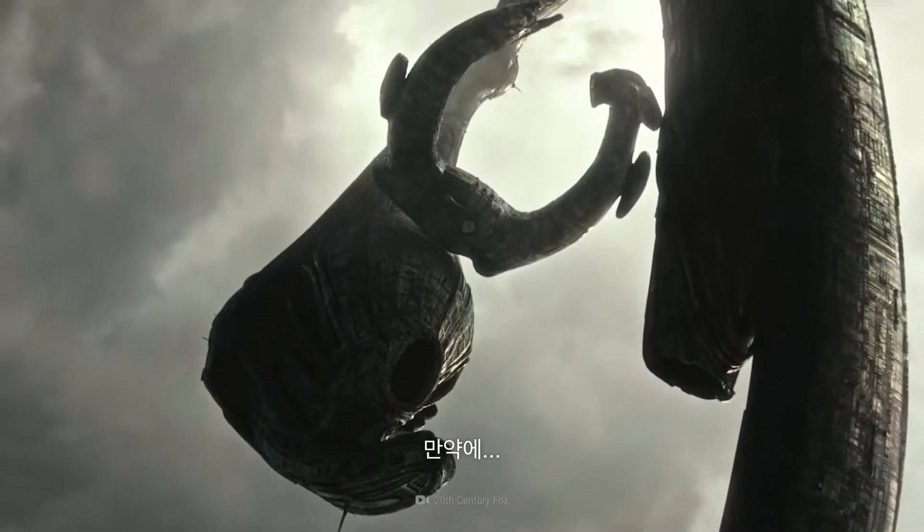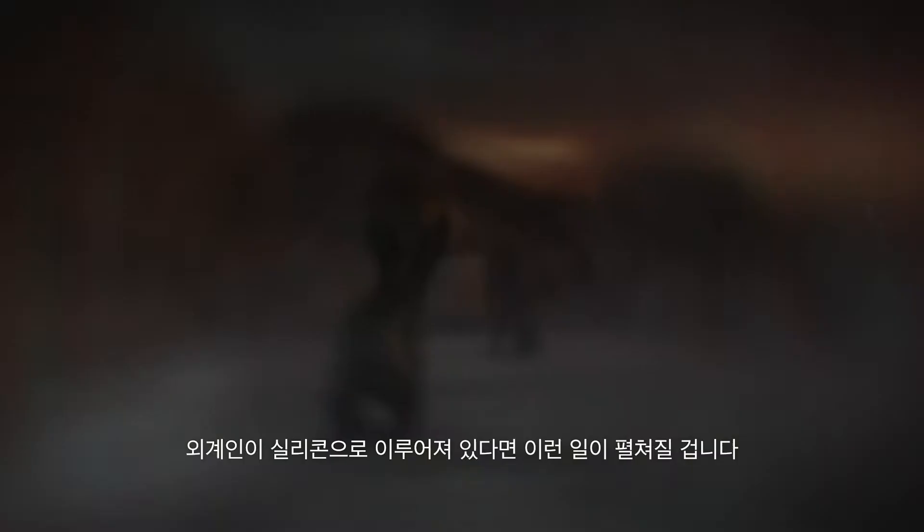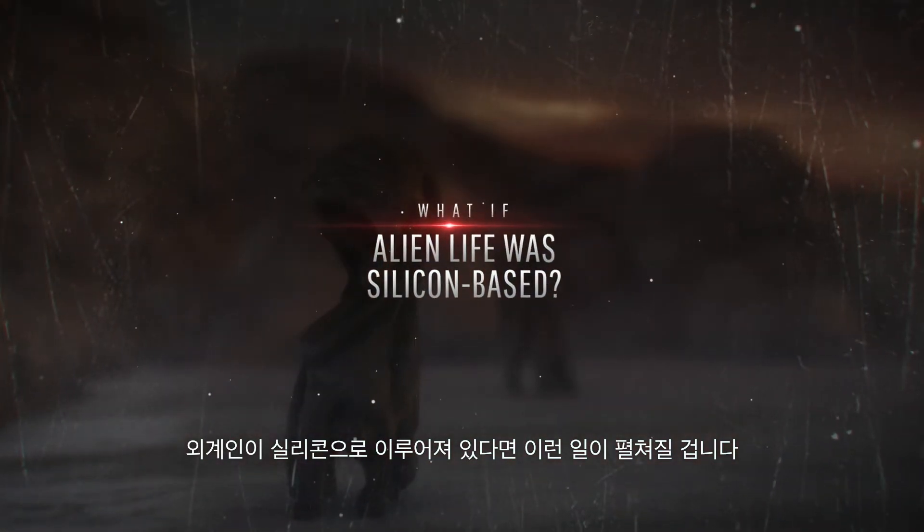This is What If. And here's what would happen if alien life was silicon-based.